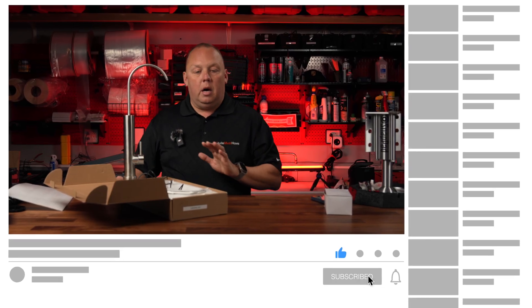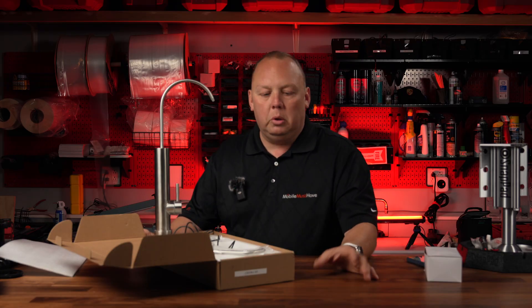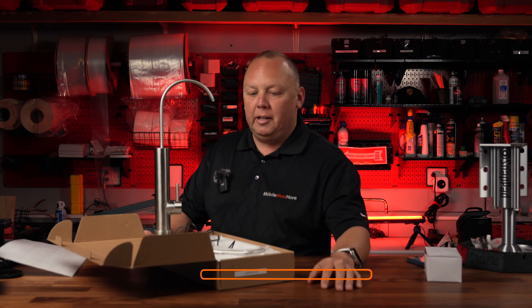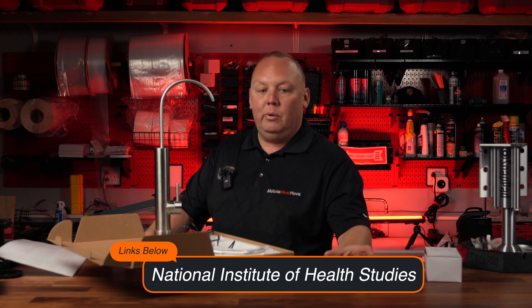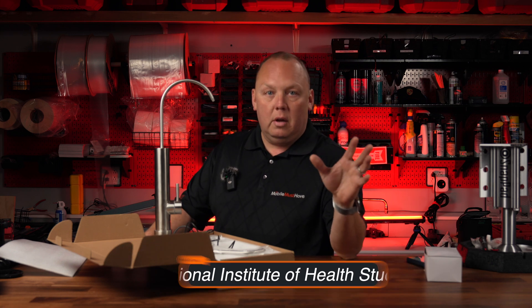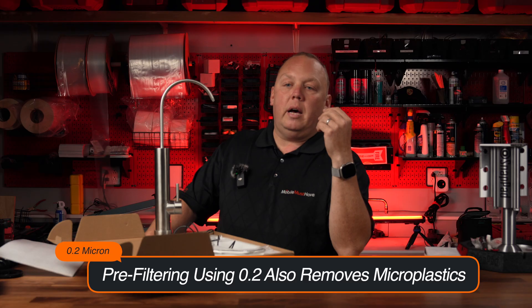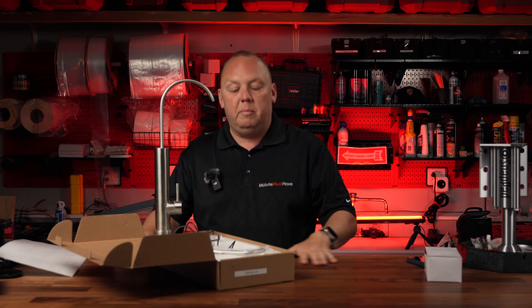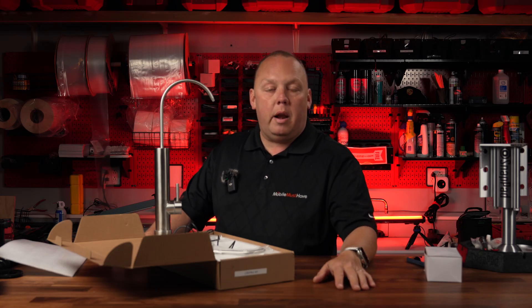A lot of folks I talk to say they'll never drink the water out of their RV. They just drink bottled water. But go ahead and Google microplastics in bottled water and read some of the government-provided documentation about what plastics and microplastics can do. Drinking water out of plastic water bottles is probably not a great long-term solution. By incorporating a multi-stage water filtration system and adding this at your point of drinking, you're really minimizing just about any chance that there could be something harmful like a pathogen in your water.